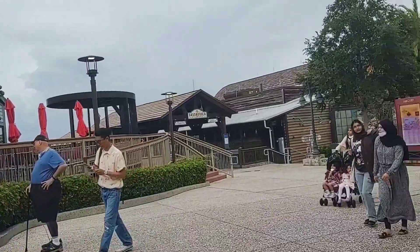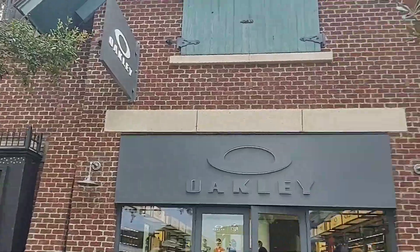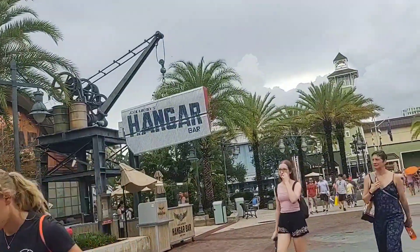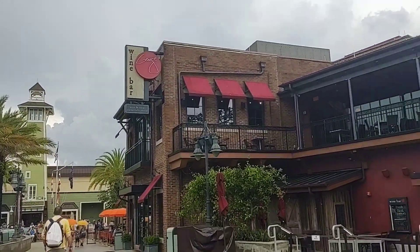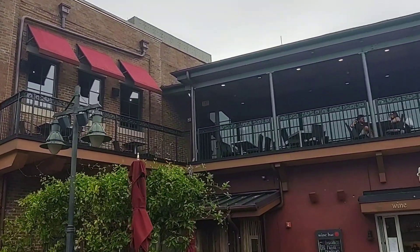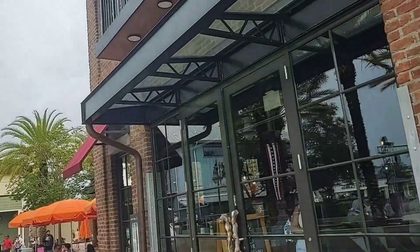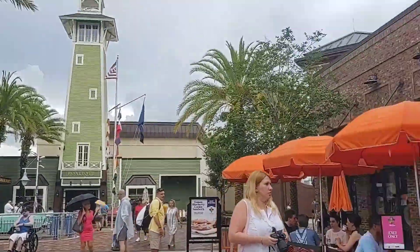Out of the Ganachery, you'll find Sassagula across the way. Oakley is next door as well as Savannah Bee Company. We're back to Gideon's, which is where we went first thing and got cookies. Jock Lindsay's Hangar Bar is right here — so cool looking. And then you're over to Wine Bar George, which has a basket outside. There is so much to look at while you're here.